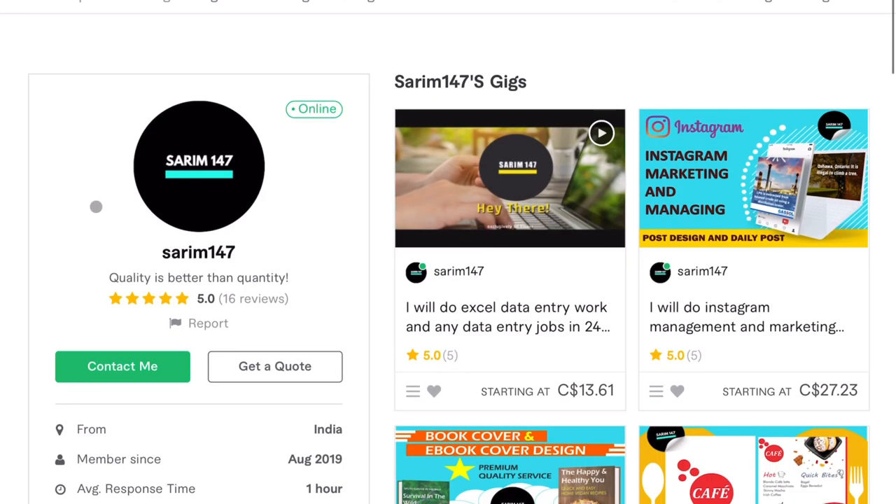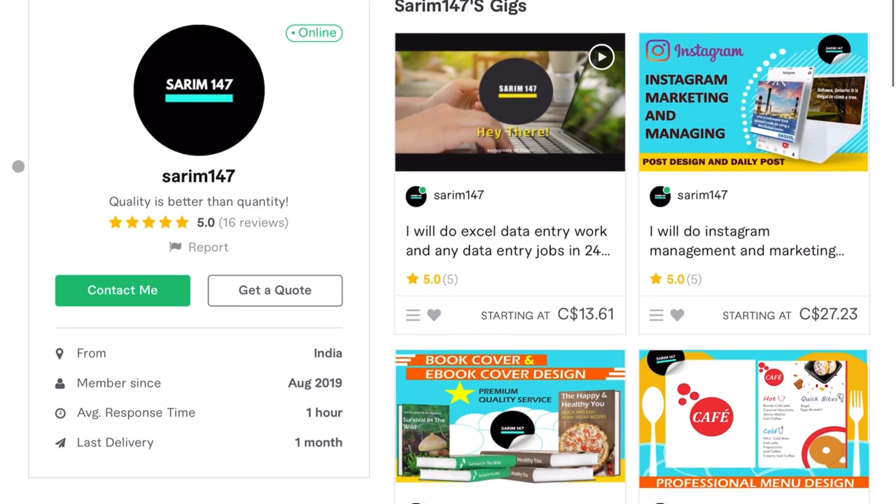Alright, next on the list is Sarim147. Sarim, thank you for submitting. We're going to do a little rapid-fire review and tip session here. I always talk about the profile picture first. Normally I'm a real stickler for headshots — I think they work best and they replicate the professional feeling you get on networks like LinkedIn. In this case though, your profile picture actually looks pretty good even though it's not a headshot. It's kind of branded, and I can see you've used that logo throughout your gigs. Looks professional — good work there.